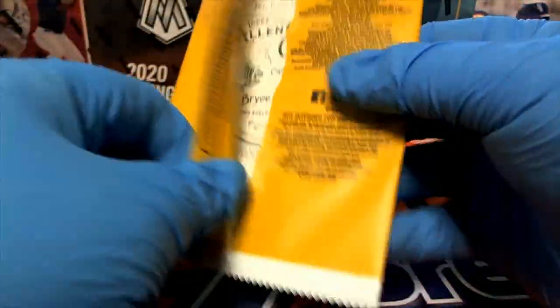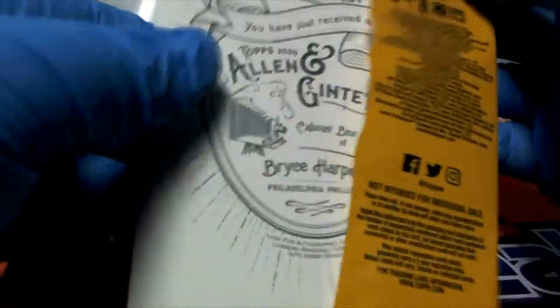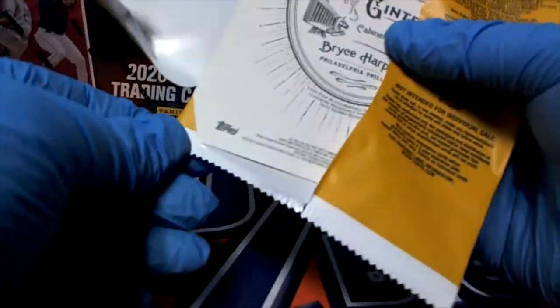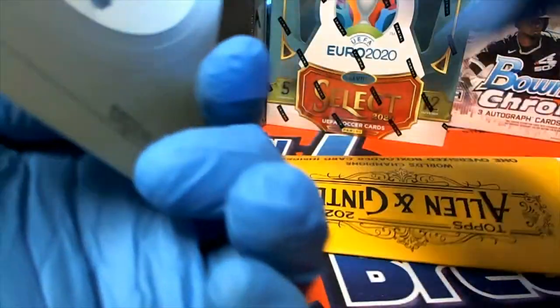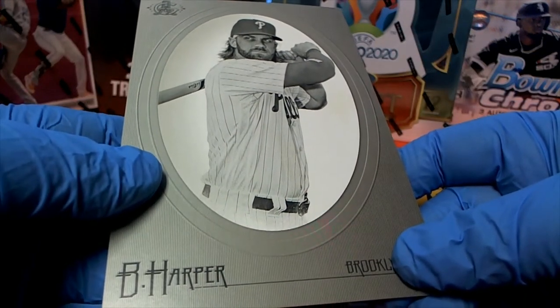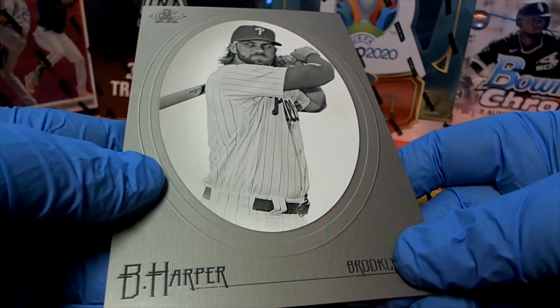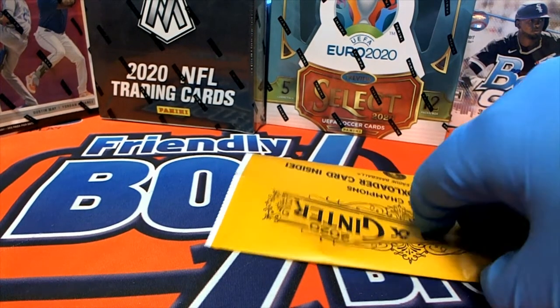All right, last one here for you, Luke — Ginter. All right, very nice right there — Bryce Harper. Old Harpy! Very nice, Luke, that is coming out to you.